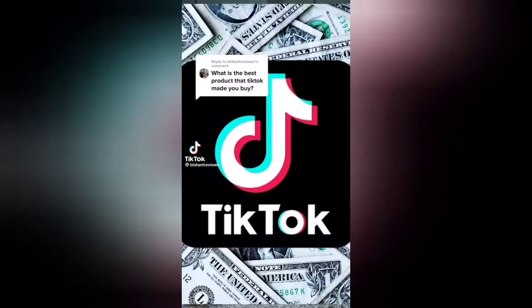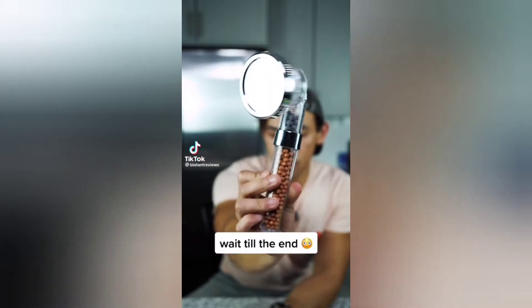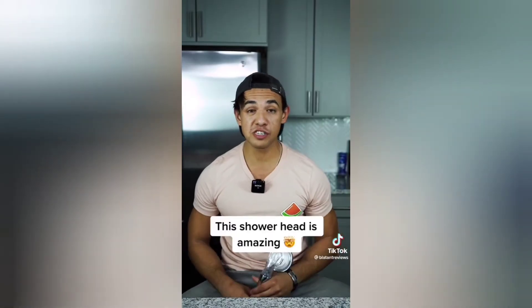What is the best product that TikTok made you buy? This may look just like a regular shower head, but I bought this shower head a few months ago and it massively increases your water pressure. Here's what my current shower head looks like.